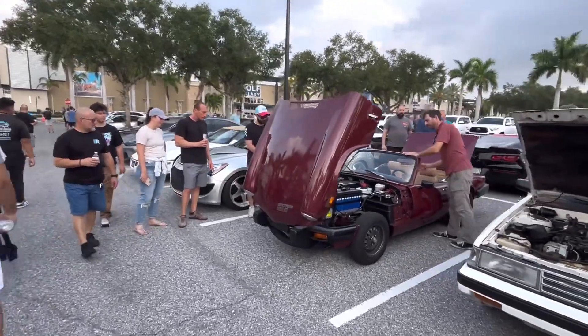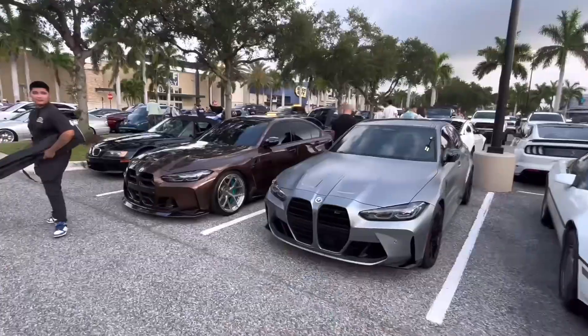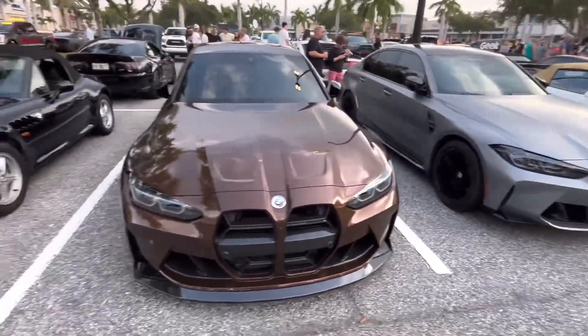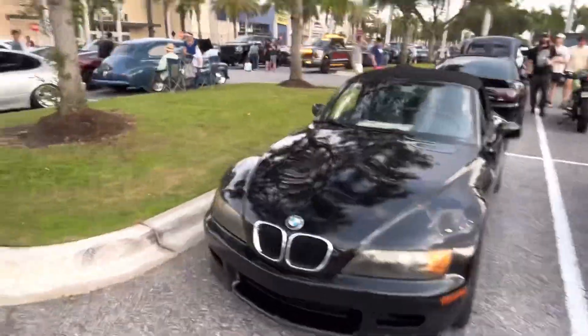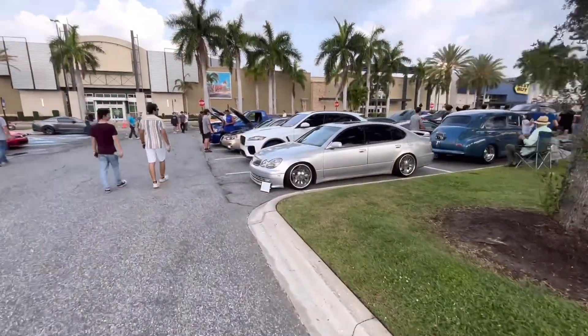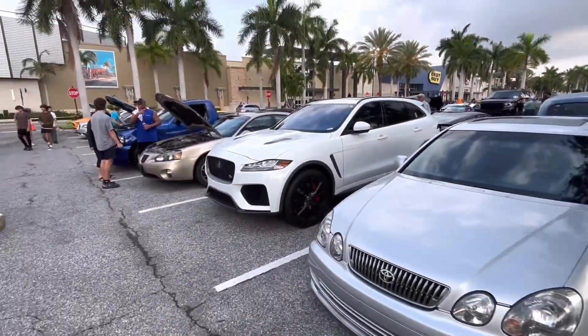What one is the Spitfire — is that a Triumph? I think it is. BMW M3 Competition and then an M4 next to it, pretty sweet. He's got the air intake as well. Z4? No, that's a Z3. And look at all the spinners on the Toyota — those are pretty nice, they're moving right now.